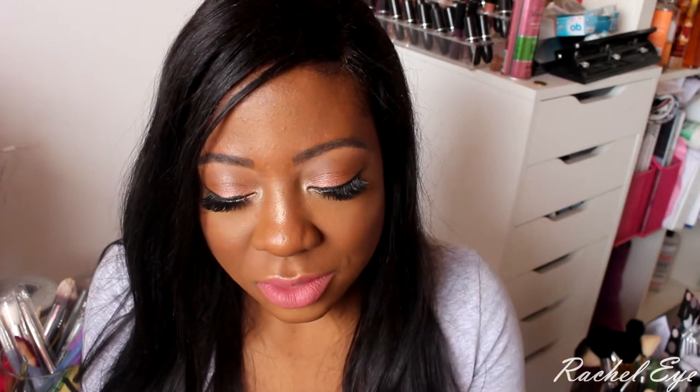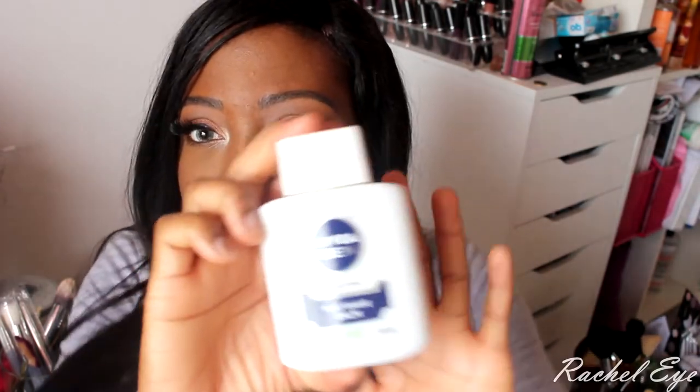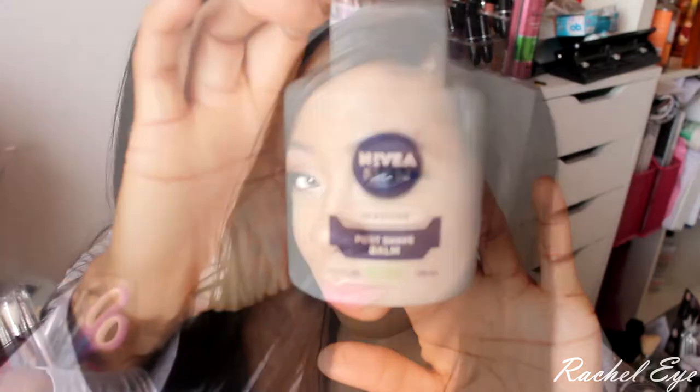I'm just so giddy. If I did a favorites video this would definitely be in it. I don't do favorites videos because I don't buy makeup all the time — well, this is kind of contradicting myself. I don't change up my routine that much. This post-shave setting product — I don't use anything else, that is my new thing.